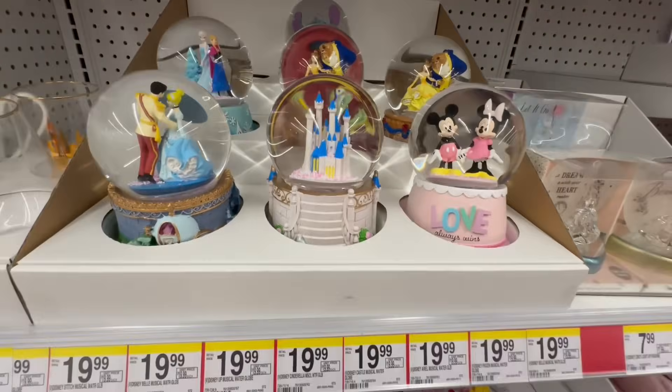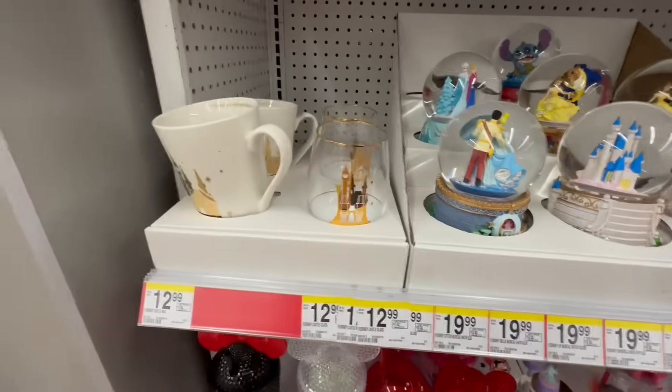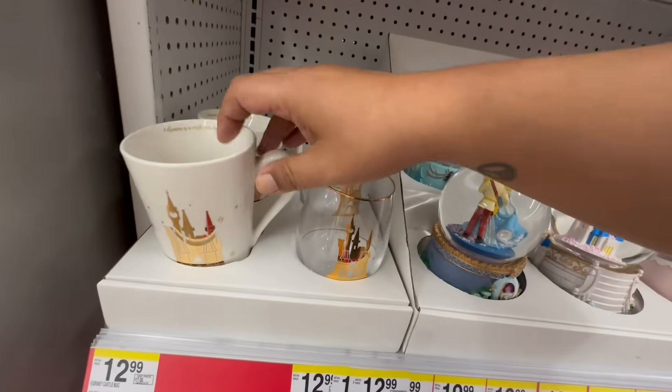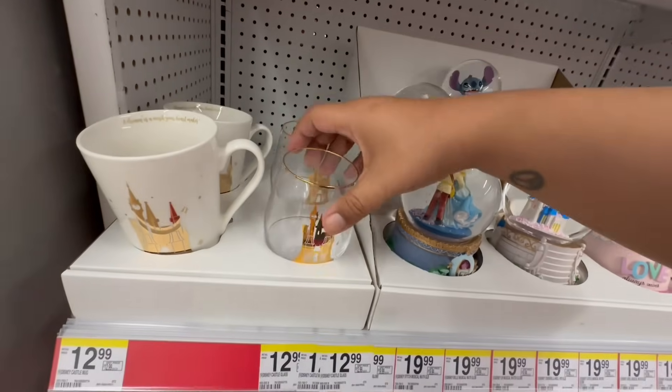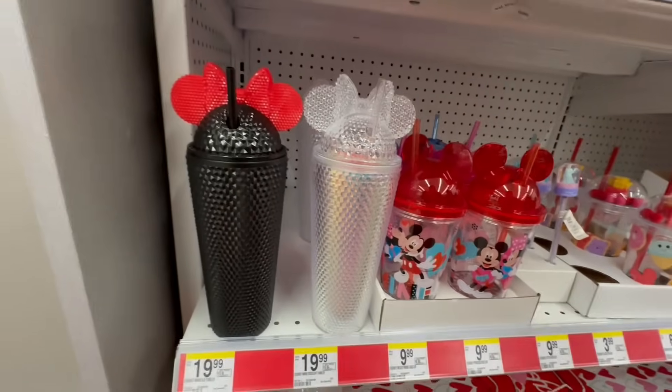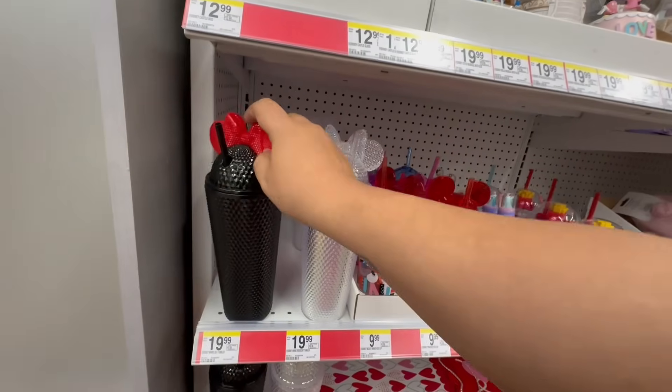These are so stinking cute. And look at these — these are $12.99. Again, it seems a little pricey, but still really cute. But I am so excited about these. Oh my God, I cannot believe these have not gone viral yet.